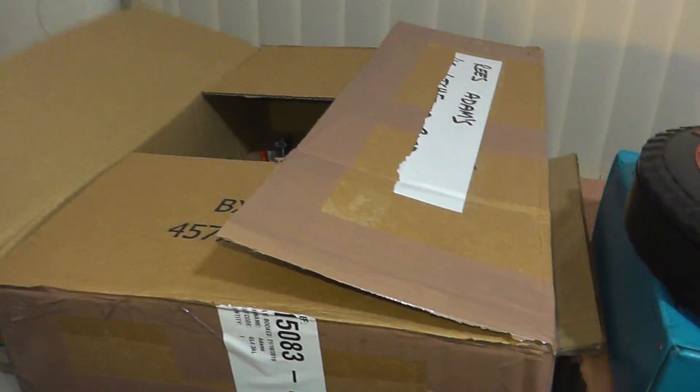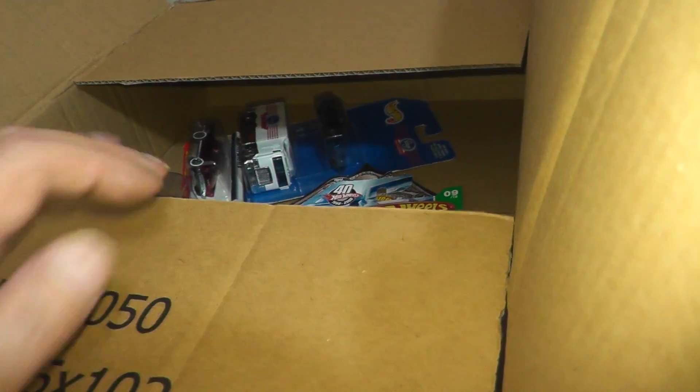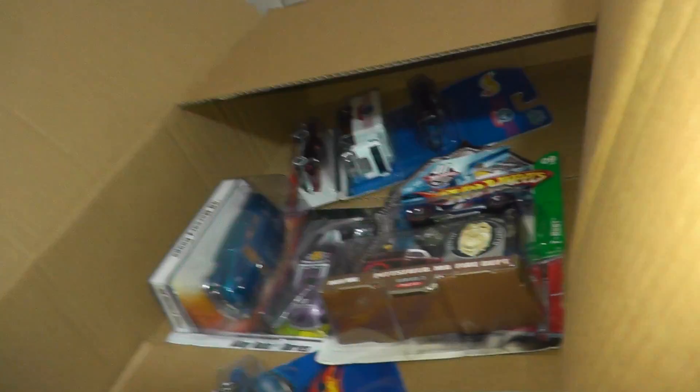Thanks for watching, and be sure to check back soon to have a look at this mail call that came in this morning. Take care and see you soon — toodles!